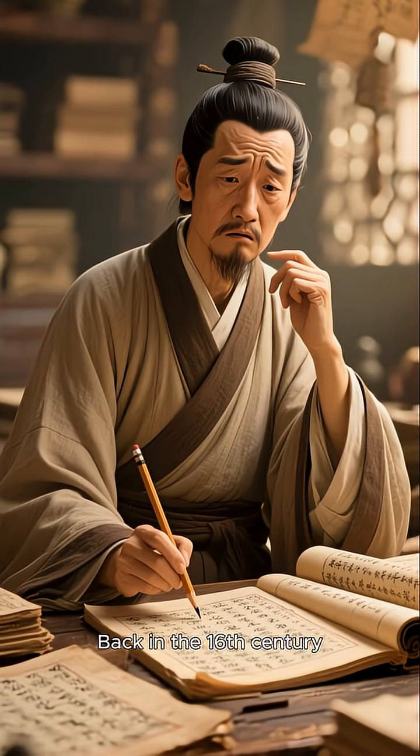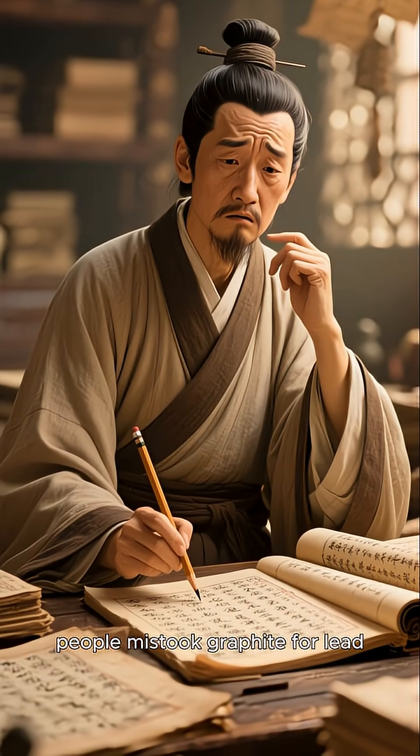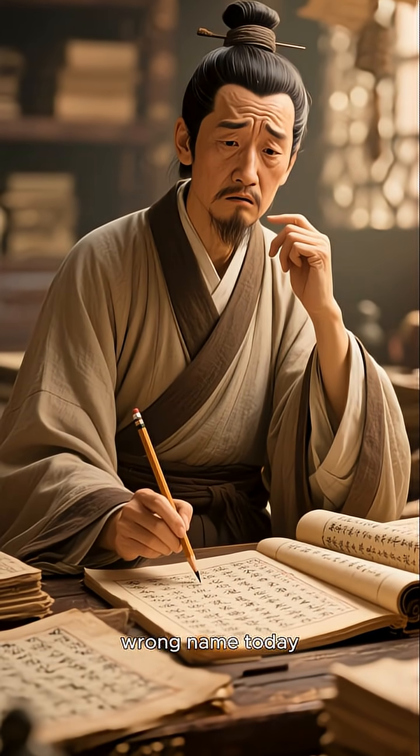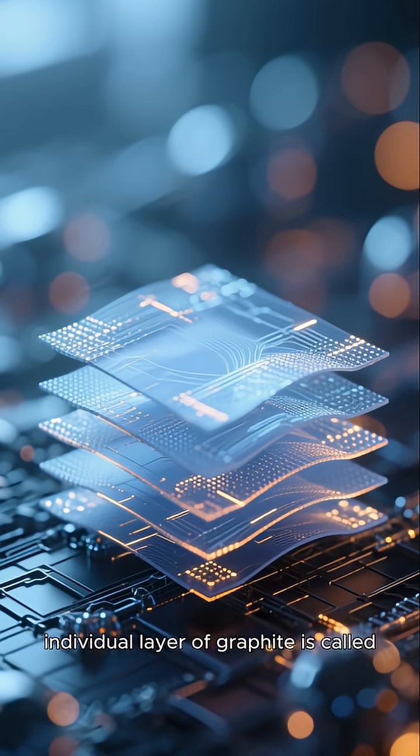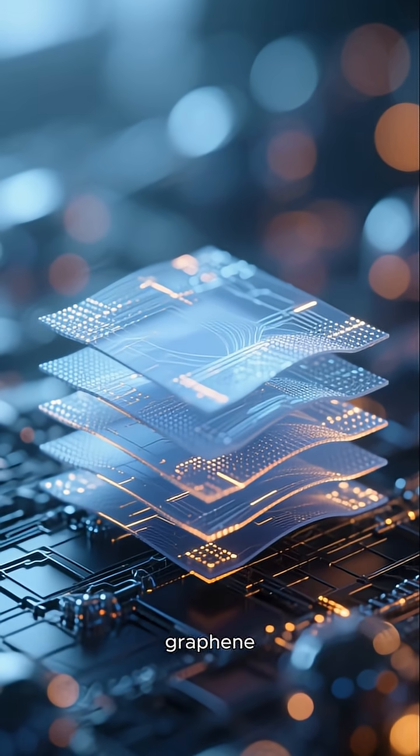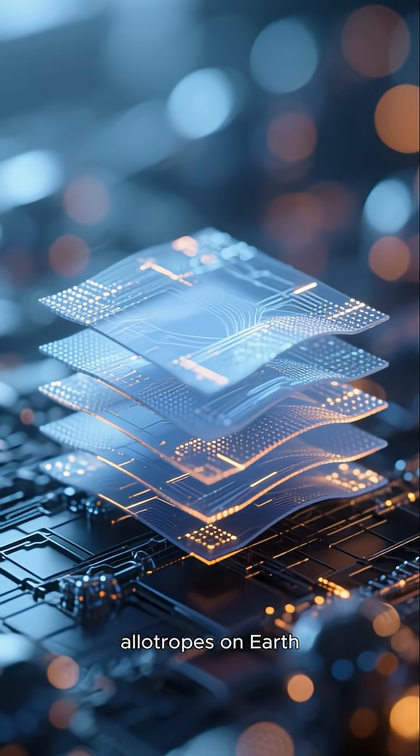Back in the 16th century, people mistook graphite for lead, which is why we still use the wrong name today. In reality, pencils have absolutely nothing to do with lead. Each individual layer of graphite is called graphene, one of the most stable carbon allotropes on earth.